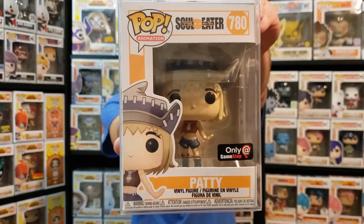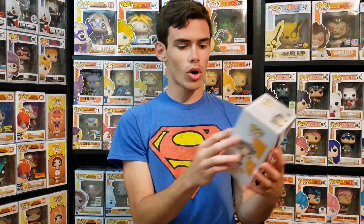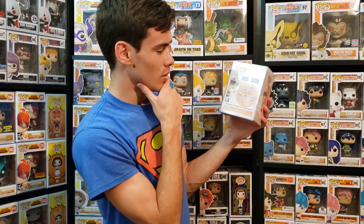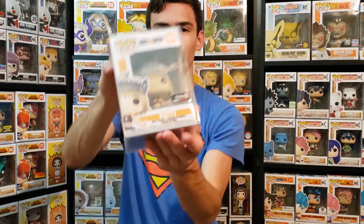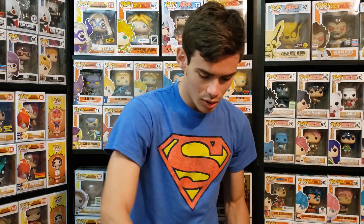I won't take Tsubaki out of box since I'm going to do a full set review in the future anyway. The next one is Patty - a GameStop exclusive! That's kind of cool - I actually needed this one. So he did not send Black Star, which means all I need left is Liz and Black Star. Riley got me Death the Kid, and Lance helped me get four more of the set, so I only need two more. Patty is one of Death's guns, the other being her sister Liz.